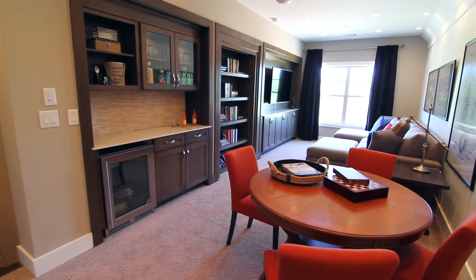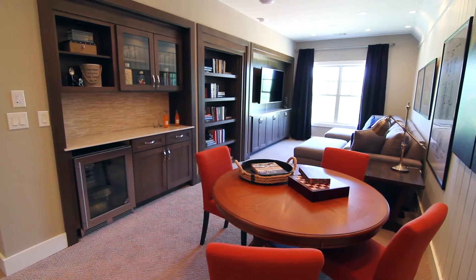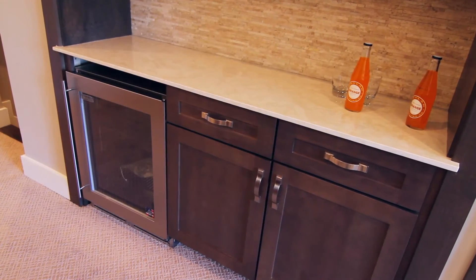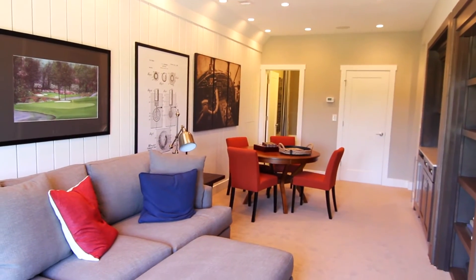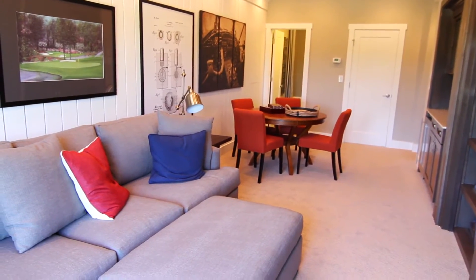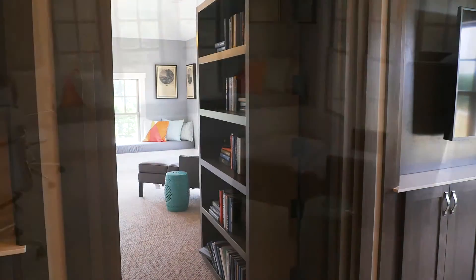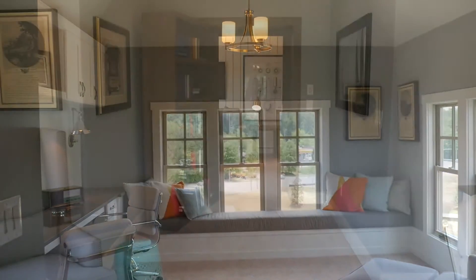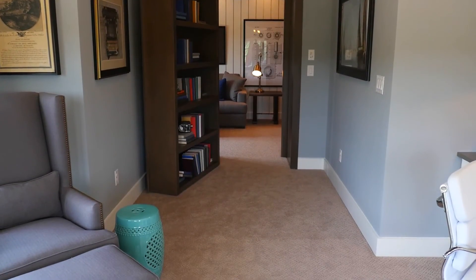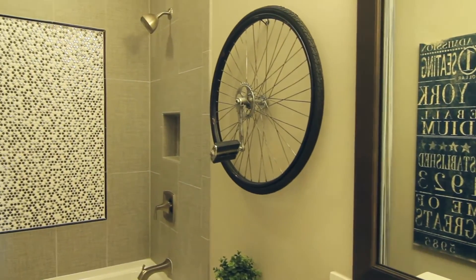The Donnelly's finished third floor makes a perfect media, game, or entertainment room, with a convenient beverage bar built right in. There's more than meets the eye in the built-in bookcase — behind the hidden door, the crow's nest is a cozy office workspace. Another full bath completes the third floor.